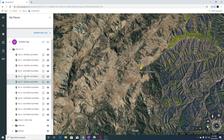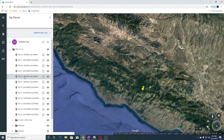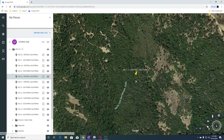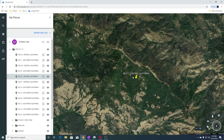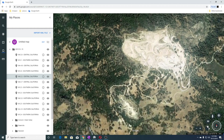The next earthquake was a 2.2 in Central California, and this is North Fork San Simeon Creek. There's something else interesting in this area — right here is a lime quarry.